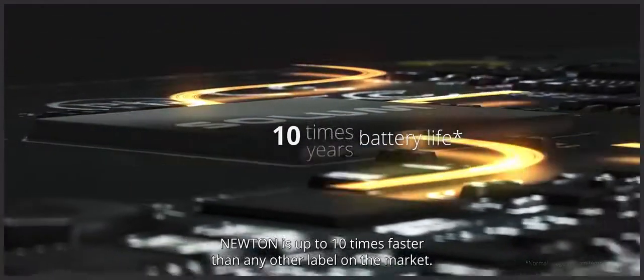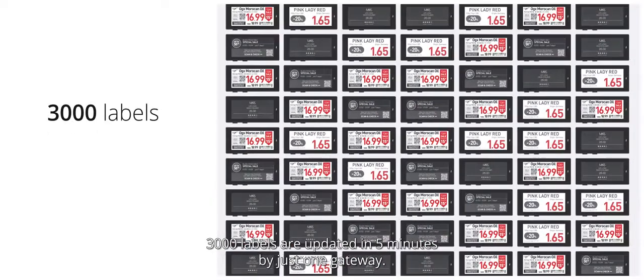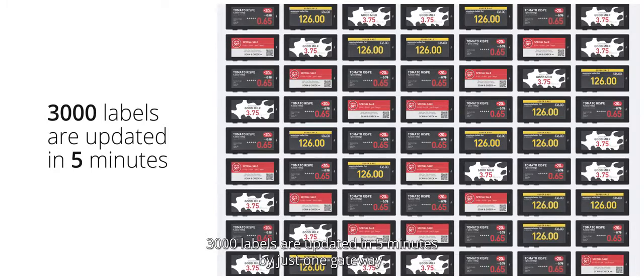Newton is up to ten times faster than any other label on the market. Three thousand labels are updated in five minutes by just one gateway.